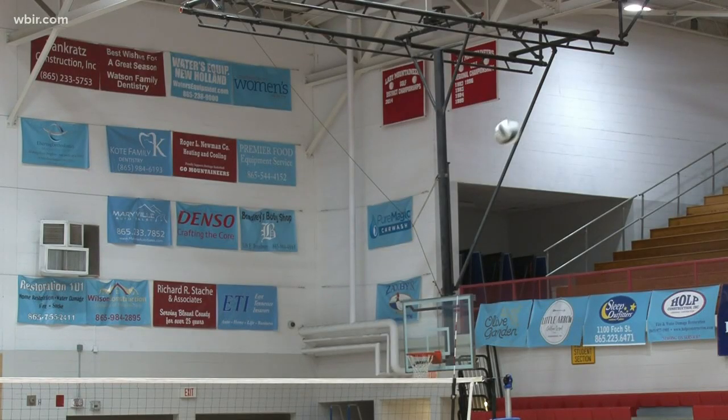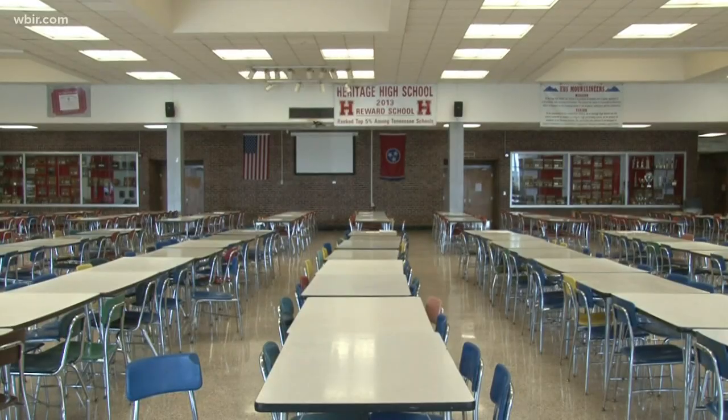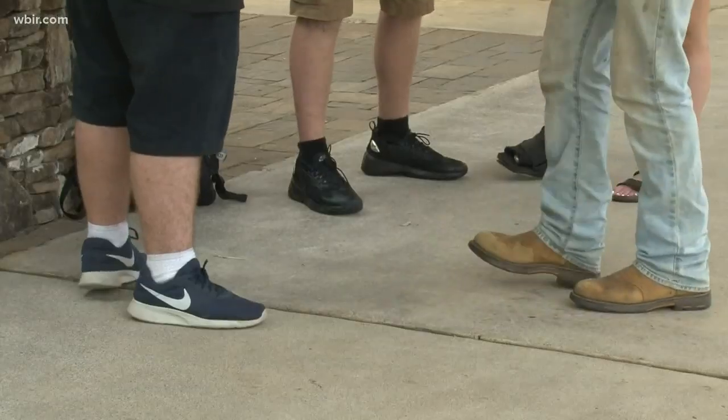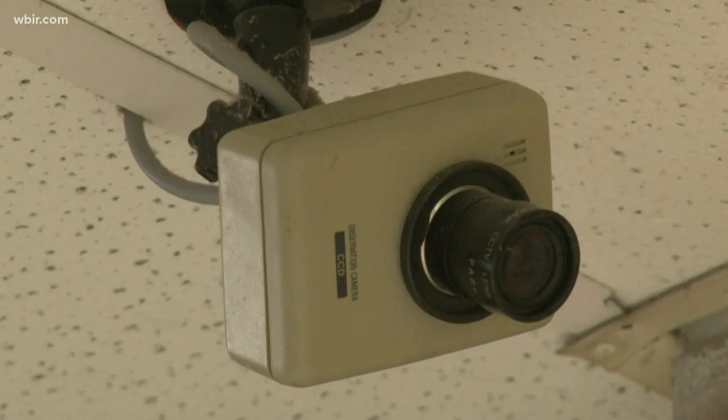The county will start installing this software in schools this fall. The company says they've worked for years to make sure the system is effective. This started back in Columbine for us, so this was not something we just developed recently — this is something that's been in development and we've been deploying for 18 years. Now Blount County is installing it to make sure its students and county employees are safe on the job.